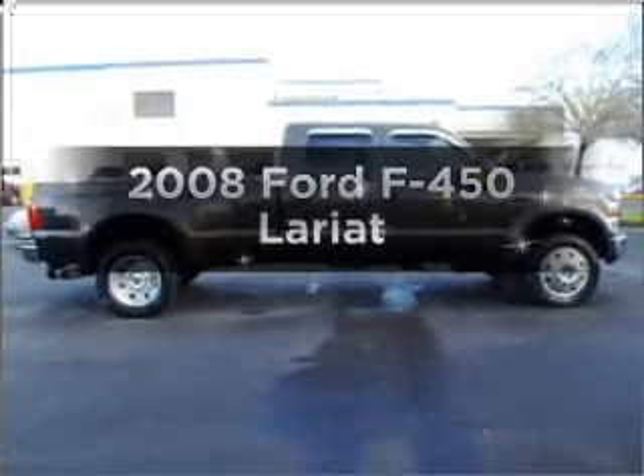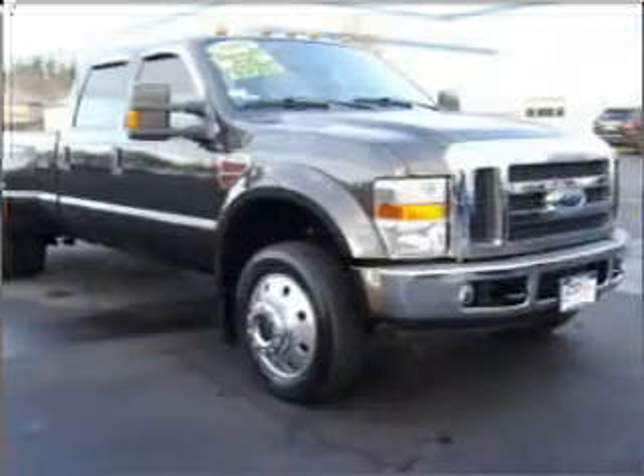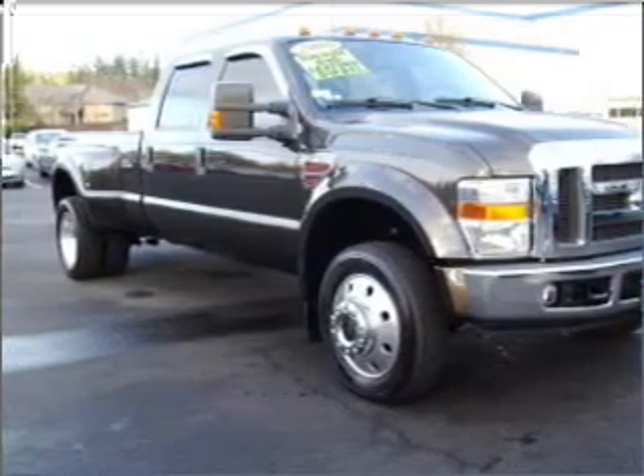Introducing the 2008 Ford F450. Find everything you wanted in a vehicle under one roof, with a powerful 8-cylinder engine that responds smoothly to its 5-speed automatic transmission.